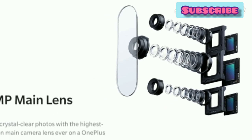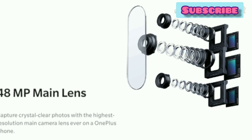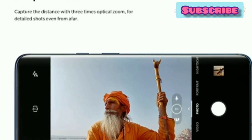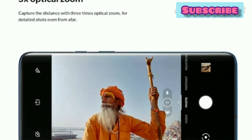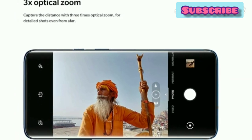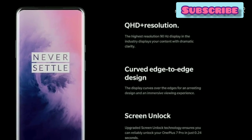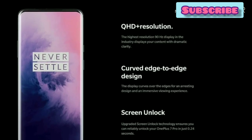We have a clear photo with high quality on the main screen in OnePlus 7, along with a great display. We also have a pop-up camera. We have a camera test with 3D zoom and a quad-camera evaluation.